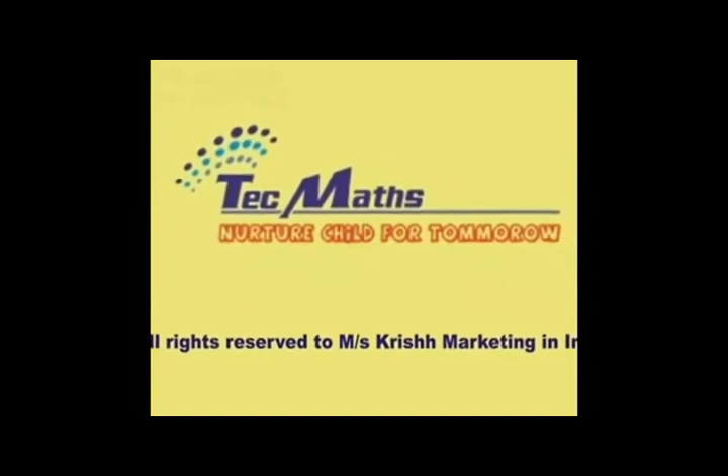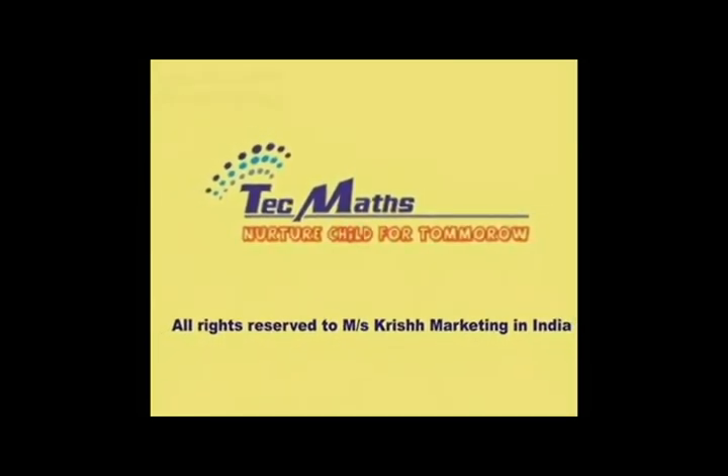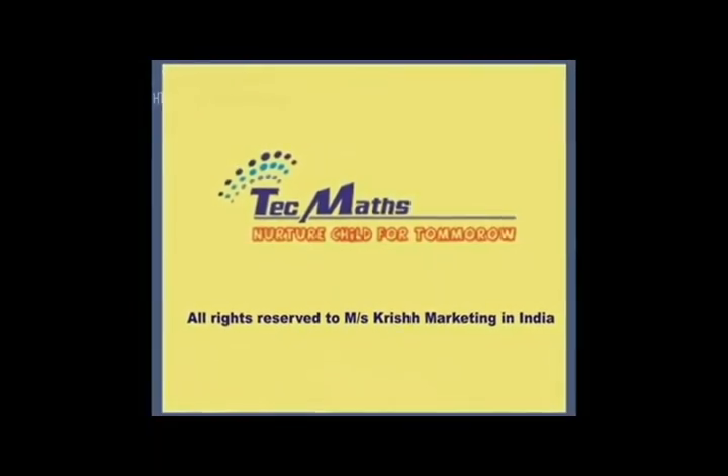Exclusive rights of Tech Maths has been granted to Messrs Krish Marketing in India for the purpose of marketing and promotion.